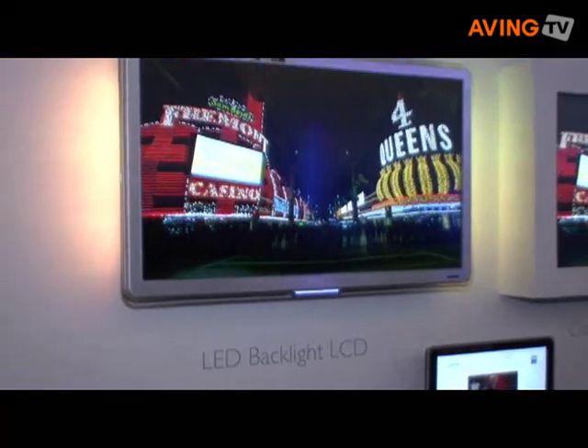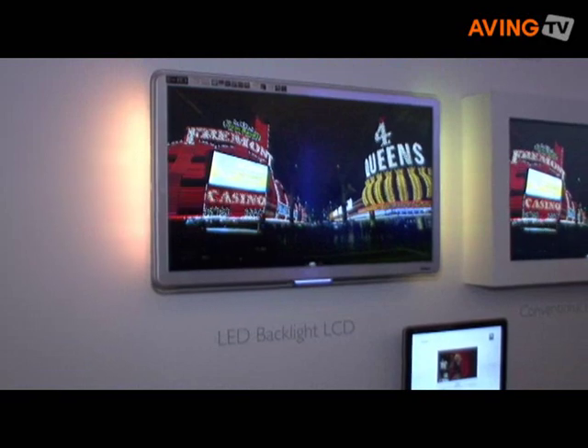It features 128 segments of LEDs in eight rows, and each segment comprises of nine LEDs which can be independently dimmed to control the contrast and output of the picture.